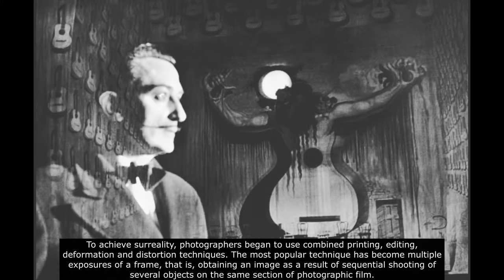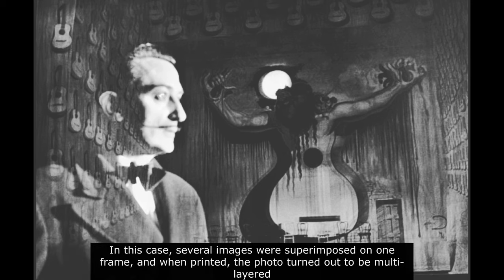The most popular technique became multiple exposures of a frame — that is, obtaining an image as a result of sequential shooting of several objects on the same section of photographic film. In this case, several images were superimposed on one frame, and when printed, the photo turned out to be multi-layered.